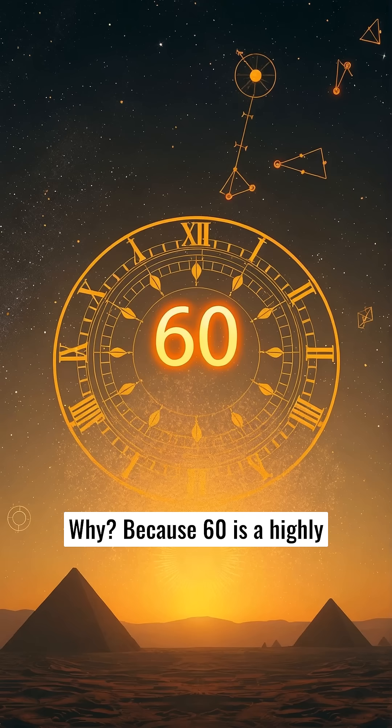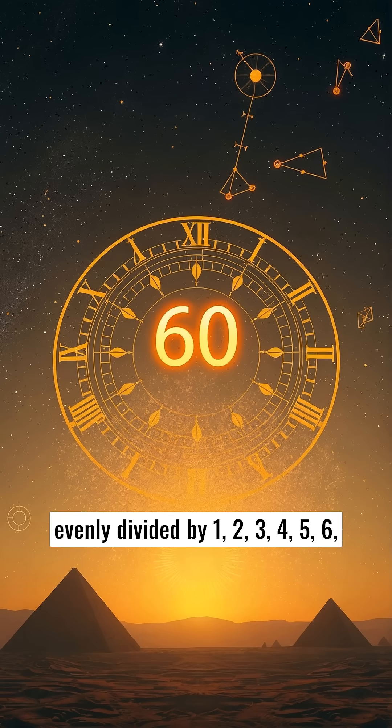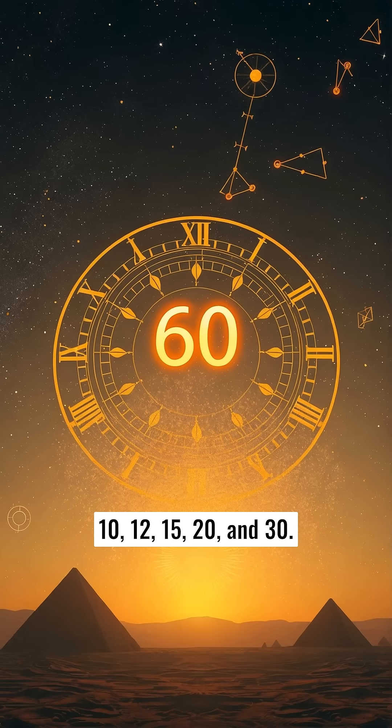Why? Because 60 is a highly divisible number. It could be evenly divided by 1, 2, 3, 4, 5, 6, 10, 12, 15, 20, and 30.